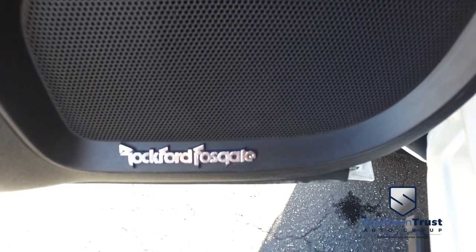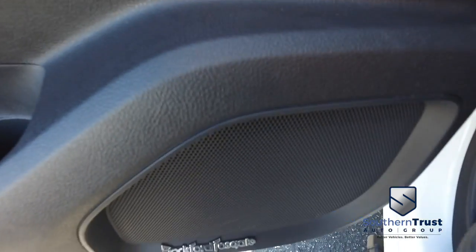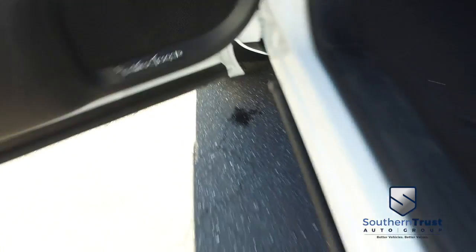Listen to crystal-clear sounds on that Rockford Fosgate sound system — sounding good, rolling through the neighborhood. Somebody ring the bell!